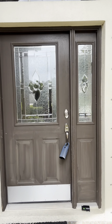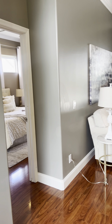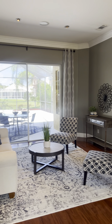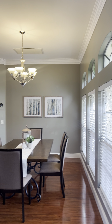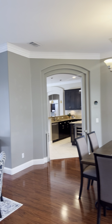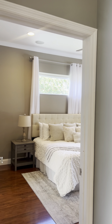You come in and immediately have a really nice front room with your dining room. Lots of natural light. They've obviously had it staged — looks great, looks amazing.